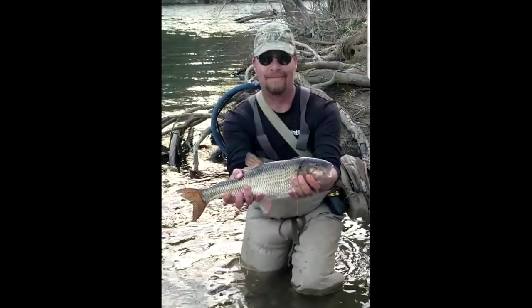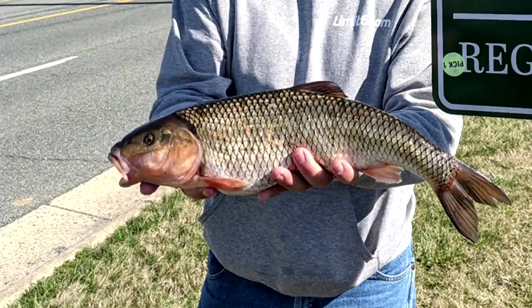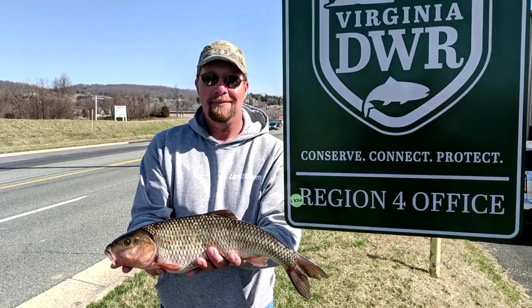I'd like to take a moment to congratulate lucky angler Jerry Hall for catching the new state record fall fish. Jerry's fall fish weighed three pounds five ounces and was caught on the Cow Pasture River fishing a Joe's fly. This is the second state record fall fish caught, and it now replaces David Legg's two pound eight ounce record set earlier in 2020. Congratulations on an incredible catch, Jerry.